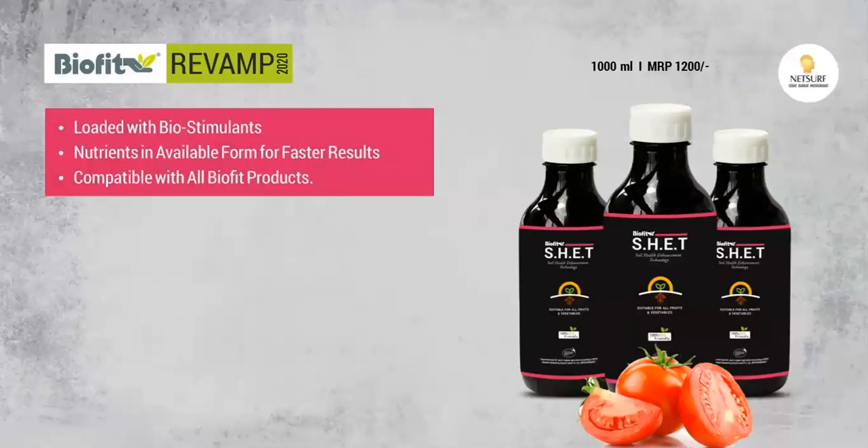This is why the new product is a new product — Soil Health Enhancement Technology. Why is this new product for the earth? The product is different; its benefits and output are different. This is why we have a product called Soil Health Enhancement Technology.